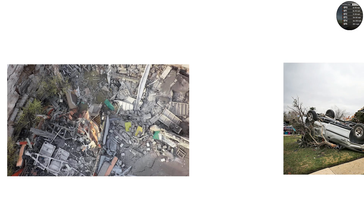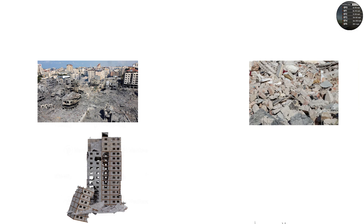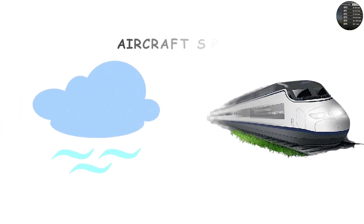EF4, 166 to 200 mph: well-built homes leveled, cars hurled hundreds of yards, massive debris missiles. EF5, over 200 mph: entire neighborhoods erased, concrete foundations swept clean, steel-reinforced buildings damaged, trees debarked. EF5 tornadoes represent the upper extreme of atmospheric violence — winds so strong they can rival some of the fastest trains and aircraft speeds.